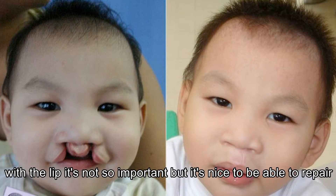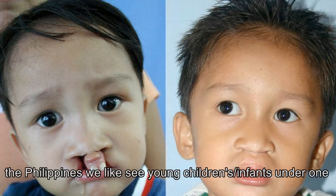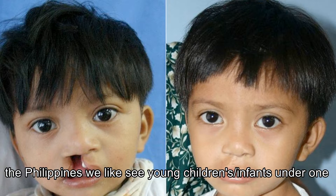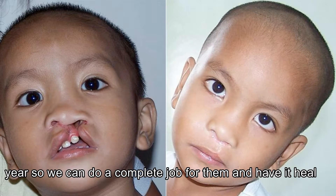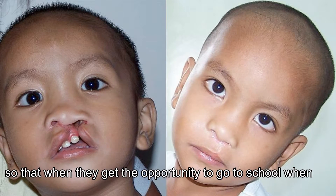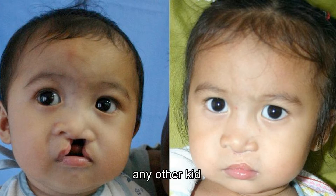With the lip it's not so important, but it's nice to be able to repair the lip within the first year of life. So ideally when we're in the Philippines we like to meet young children — infants, under one year — so that we can do a complete job for them and have them healed.